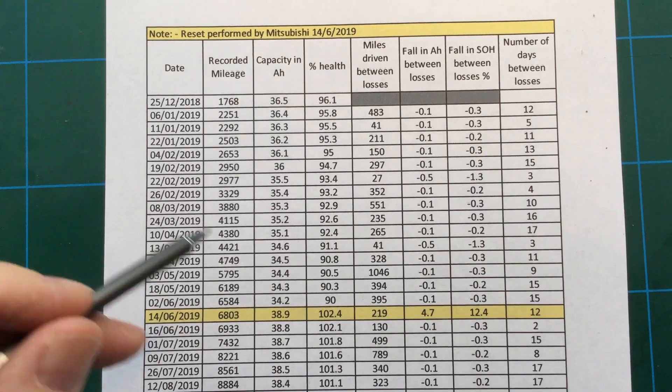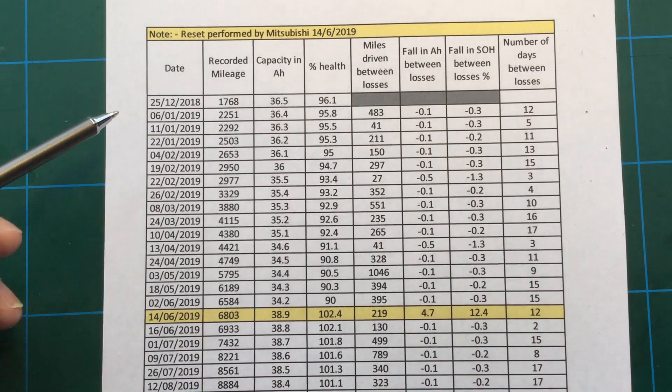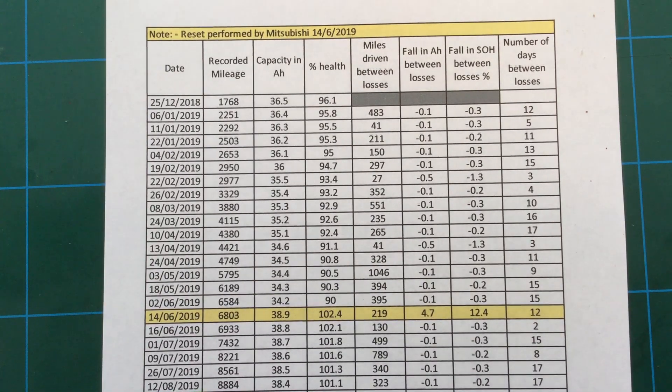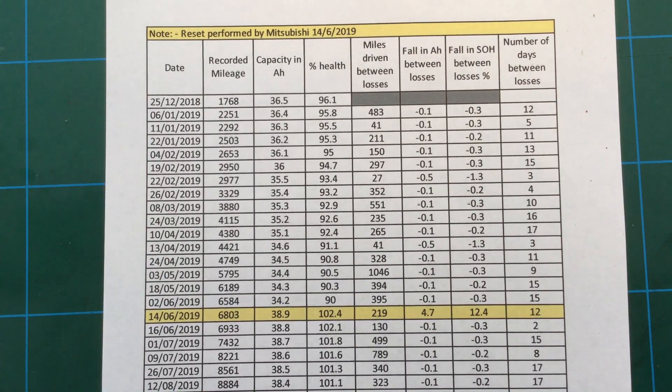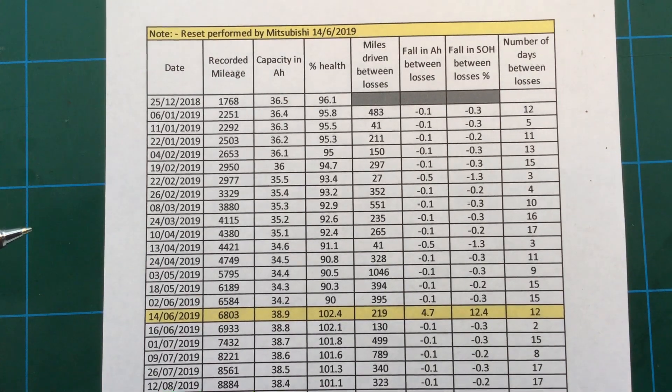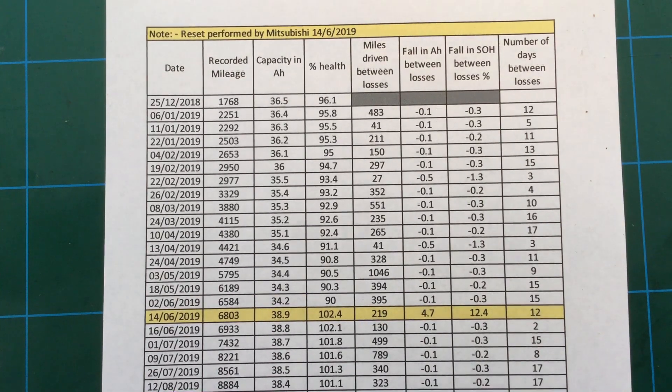That's how I get all my information from the app, which is accurate — because if you take your car into Mitsubishi and plug it in, it will show exactly the same numbers on their machine, their MUT3 device, as it would on the PHEV Watchdog. So it's exactly what the car is showing and what the car believes to be the case.